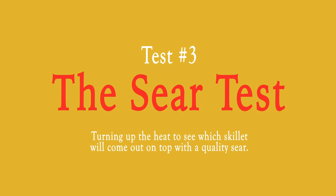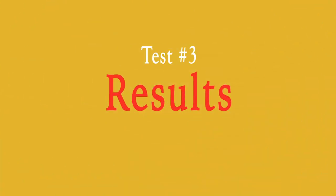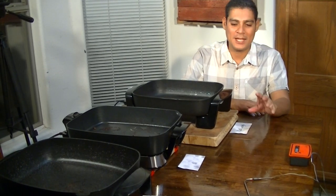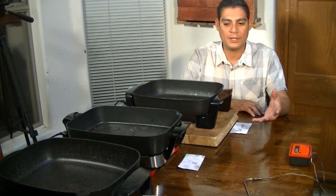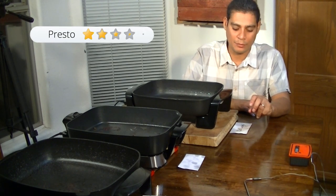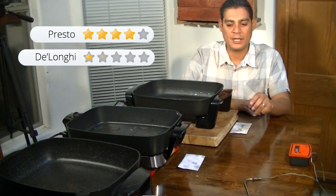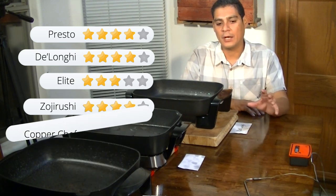This test is basically about the sear — we want to see how well we can get a sear on a steak. We're not necessarily concerned about cooking it all the way through, but really about that outer crust on each side. After testing all five, the Presto came in first place, followed by the DeLonghi, then the Elite and Zojirushi came in pretty much the same. Copper Chef actually picked up a couple of points here since it did get a nice crust on both sides, though it took about three times as long.